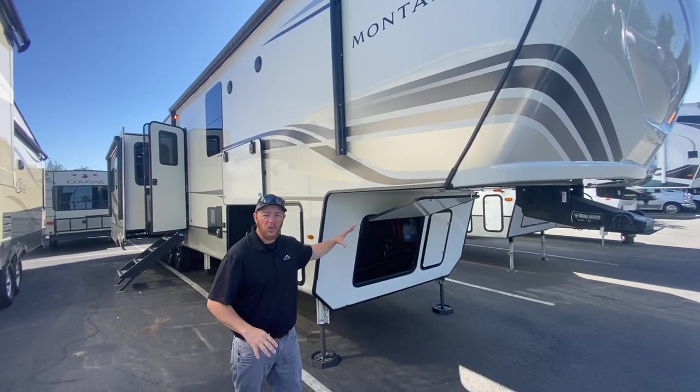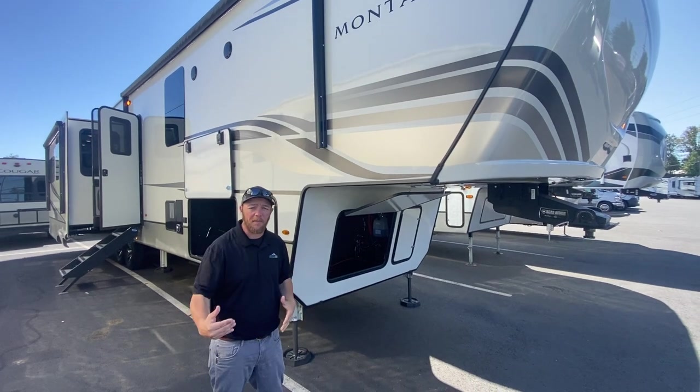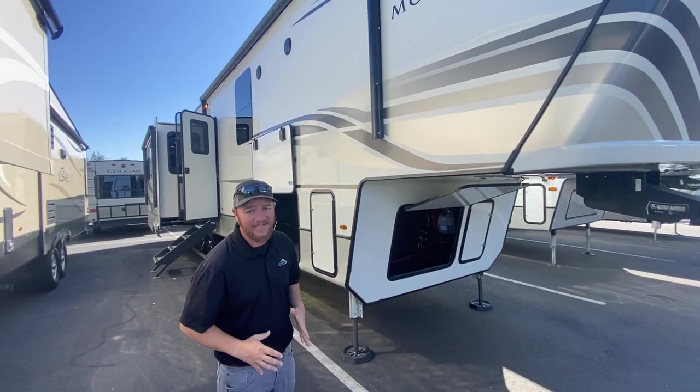It's a 2022 Montana Legacy Edition 3931FB, which stands for front bath. It's a one-and-a-half bath coach. Absolutely incredible — every single option that you could possibly get on a coach, this thing's got it.